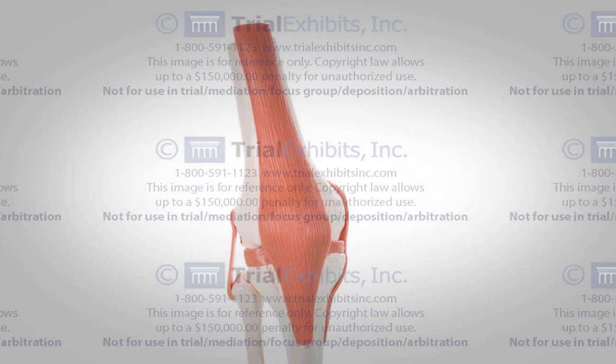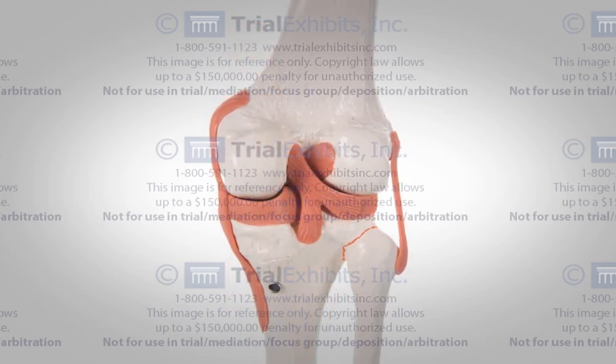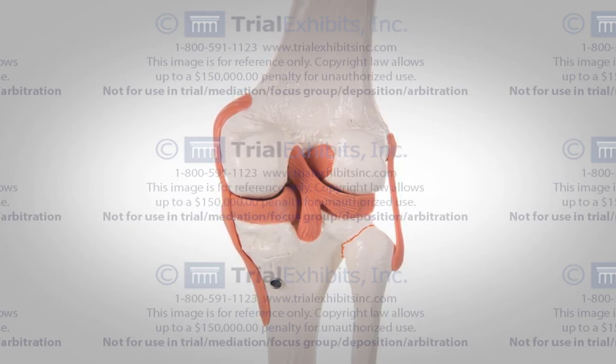But sometimes, case-specific anatomy needs to be displayed. For cases like this, Trial Exhibits has embraced the cutting-edge technology of 3D printing.